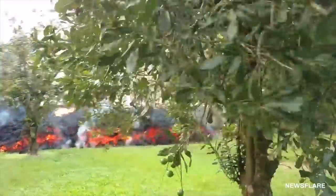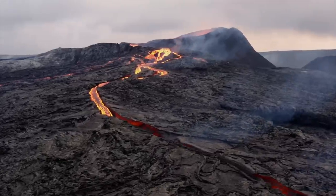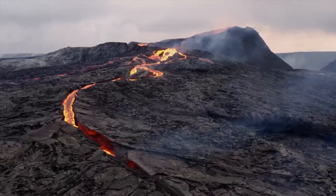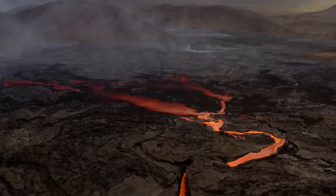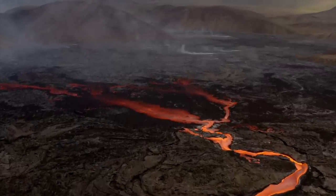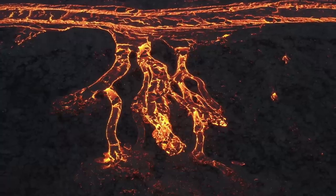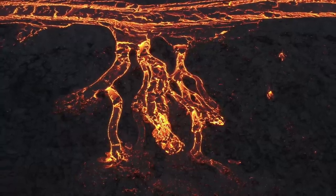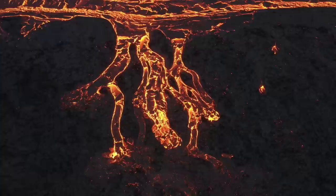According to the United States Geological Survey, lava flow speed depends on a few factors. More fluid flow can move up to 6 miles per hour on steep slopes, which sounds slow but is terrifying at scale. Meanwhile, viscous or thick flows are much slower. Clearly, the lava in this video is the viscous type.